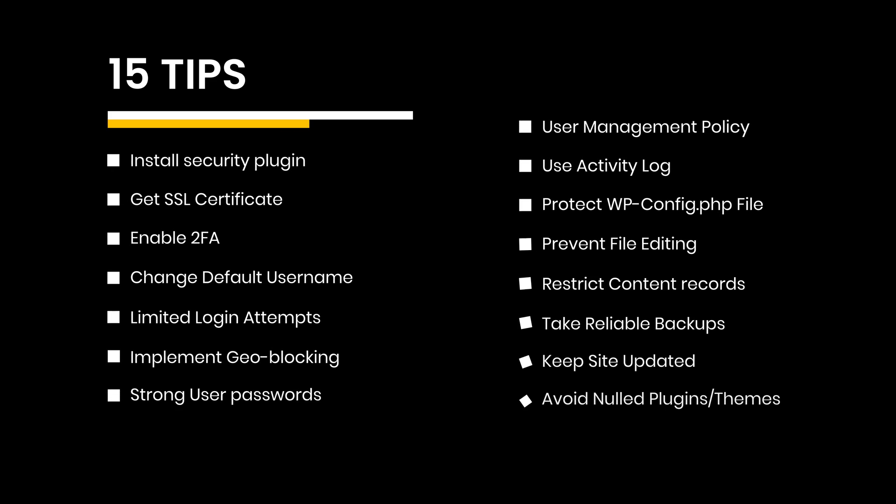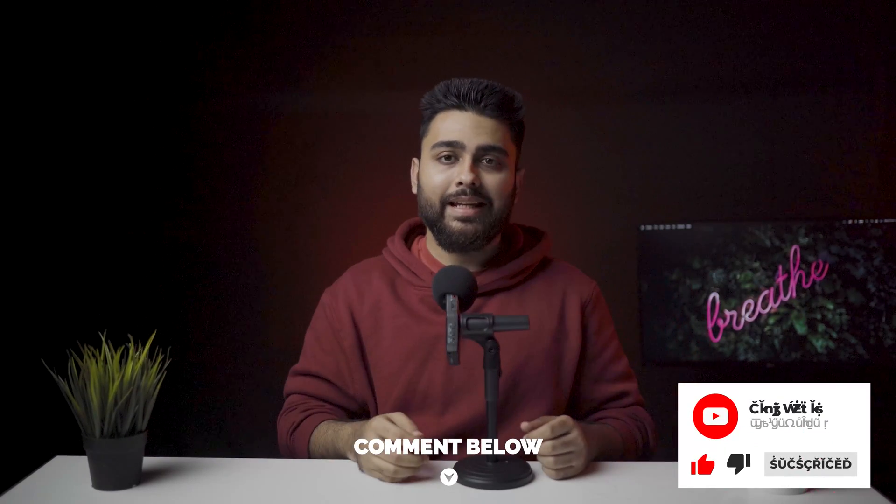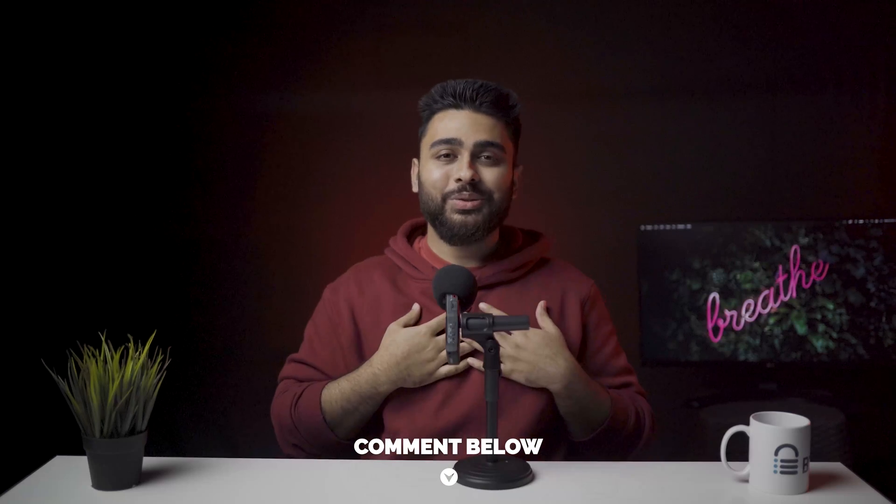Here are the 15 tips that we discussed in this video. And that's it for today. Hit that like button if you found this video helpful. Leave a comment below if you need help with anything. This is Julian, your friendly neighborhood geek, and I will see you again next week.